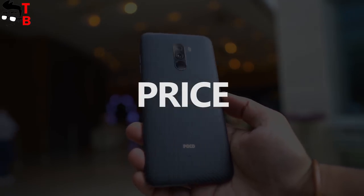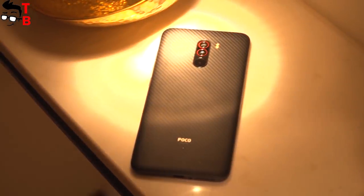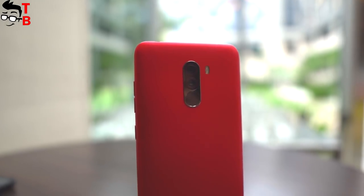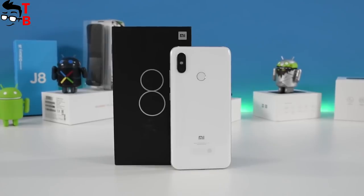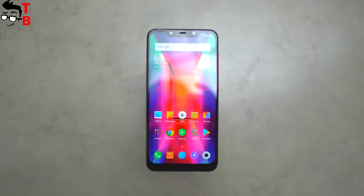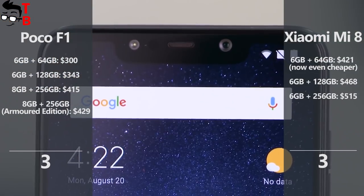Now let's talk about money. At the beginning of this video, we called POCO F1 the cheapest flagship in 2018 – most likely, that is true, because you can buy this phone for only $300. The official price of Xiaomi Mi 8 starts from $420, but right now you can buy it for only $380. Anyway, POCO F1 is much cheaper than Mi 8 and many other flagship phones in 2018.